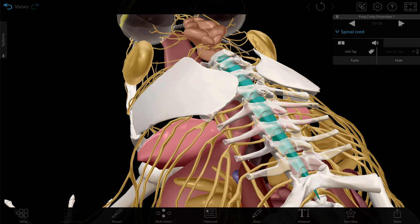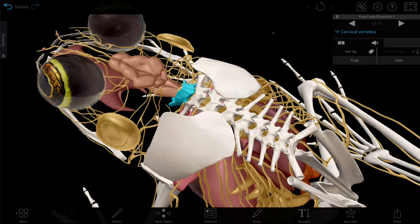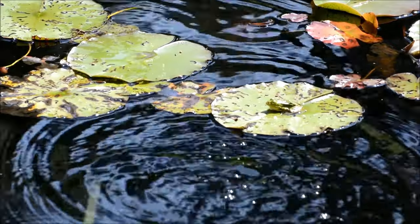The frog skeleton is a bit different than ours. We have seven cervical or neck vertebrae and the frog only has one. Frogs don't have a neck, and there's actually a really good reason for this. With that big heavy head and those powerful jumping capabilities, if they did have a neck they'd get whiplash every time they jumped. So they have a lot fewer vertebrae in general, and in some species this is as few as five, providing a rigid core that's less vulnerable during jumping movement.